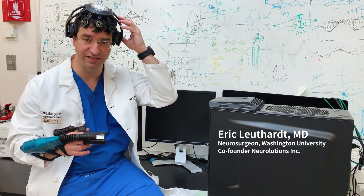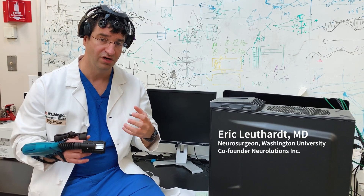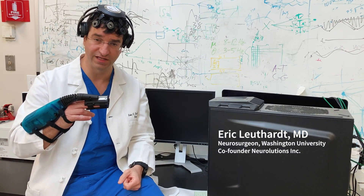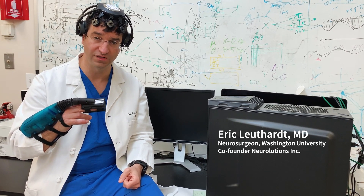We pick up those signals with this non-invasive headset, and those brain signals — which represent that person's intention to move — are converted to movements with the ipsi hand, so that when they think about moving their hand, the ipsi hand opens and closes the hand.